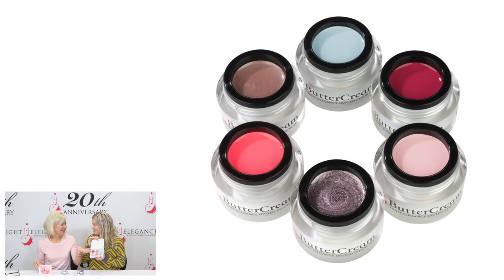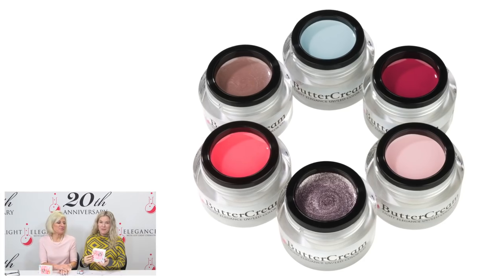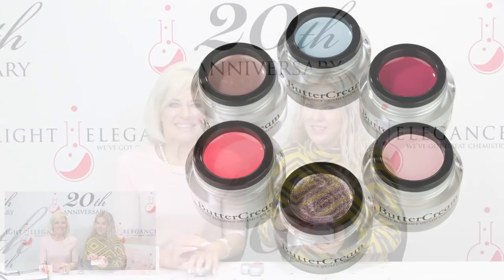What's the theme? It is First Date — great colors! The buttercreams have just been such a big hit, and that one coat color, or two really thin coats, they're amazing.